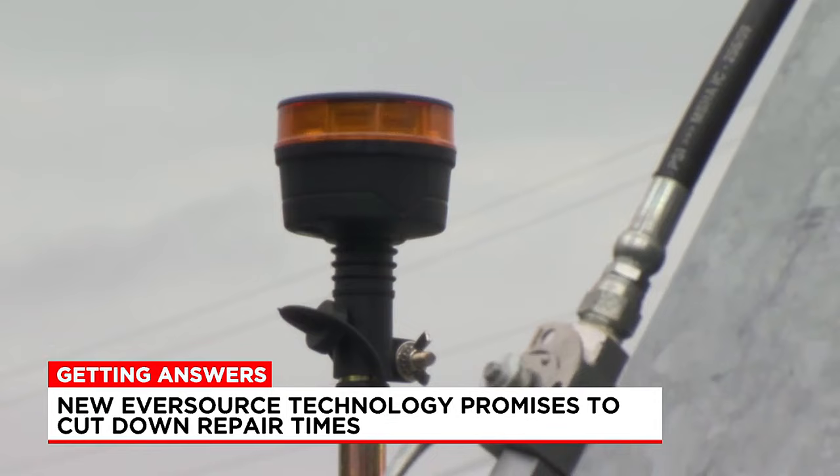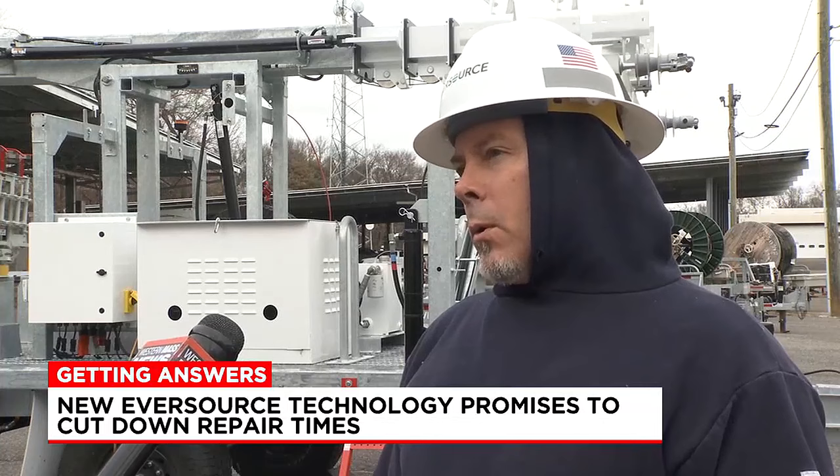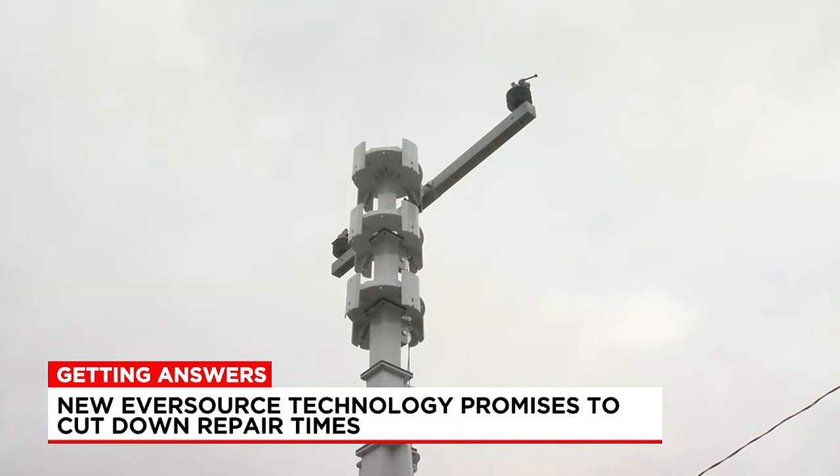With the wires back in and everything energized, it probably takes about an hour or even a little bit less from the time it gets delivered to the site, whereas setting a permanent pole might take up to two to three hours.